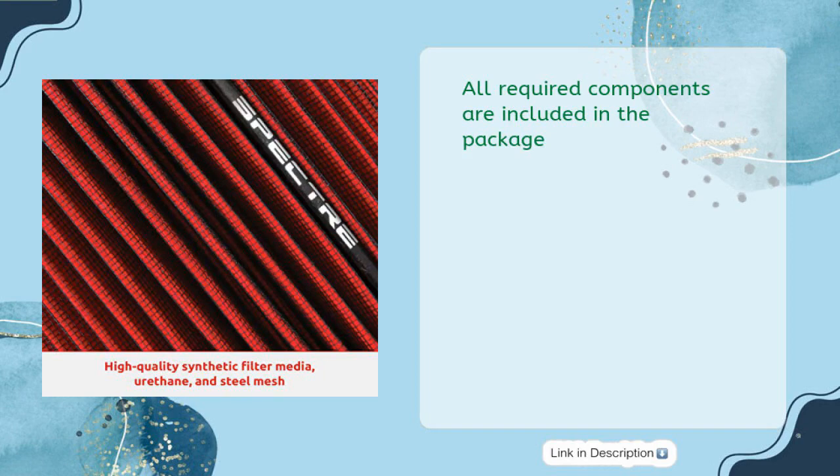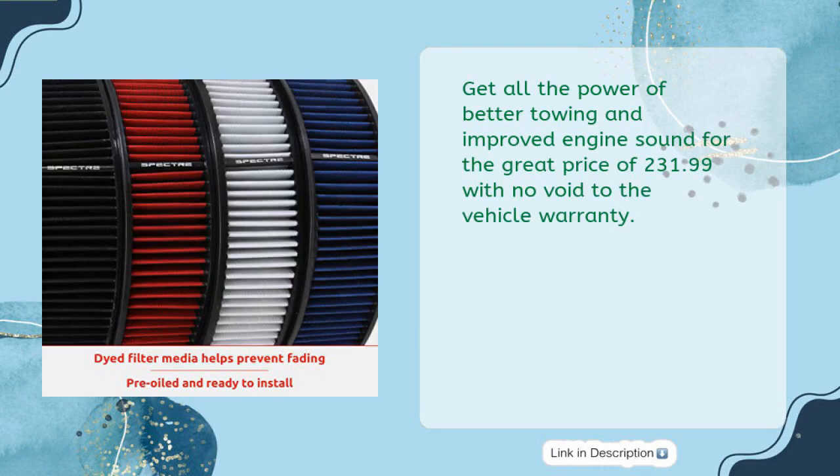Installation is easy and can be done in less than an hour with basic hand tools. All required components are included. Get all the power of better towing and improved engine sound for the great price of $231.99, with no void to the vehicle warranty.